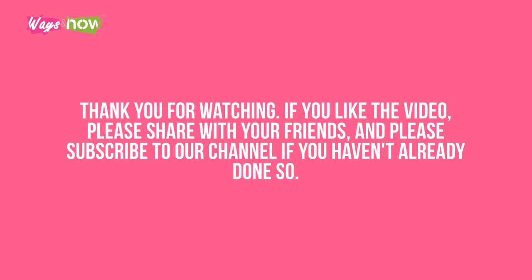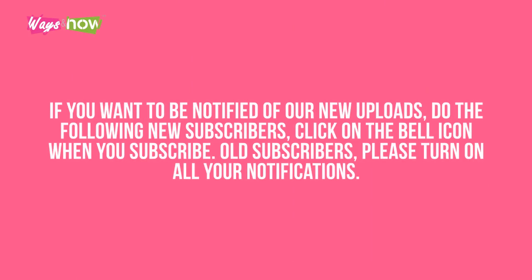Thank you for watching. If you like the video, please share it with your friends, and please subscribe to our channel if you haven't already done so. If you want to be notified of our new uploads, new subscribers should click on the bell icon when you subscribe. Old subscribers, please turn on all your notifications.